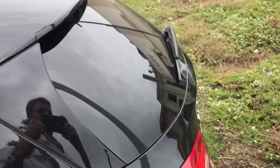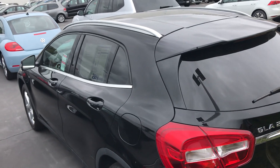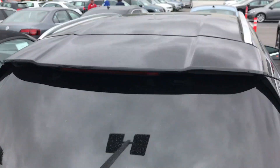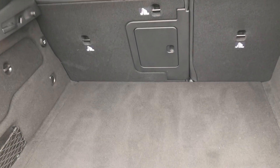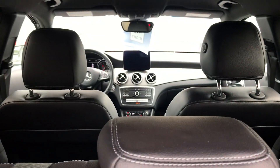I'll just do a quick overview of this one so you can get an idea of everything. Rear — it is very clean. I don't see any scratches. No wear on the inside whatsoever.